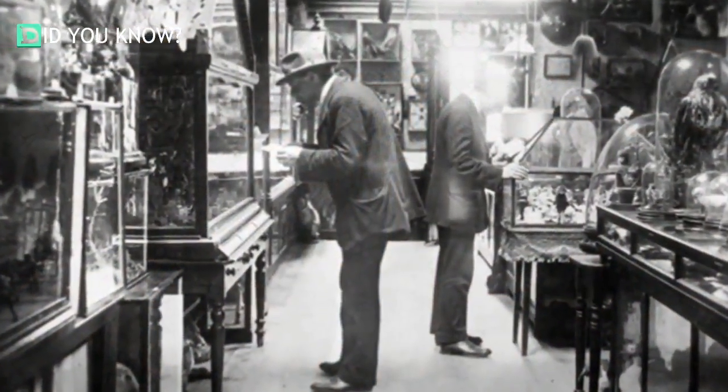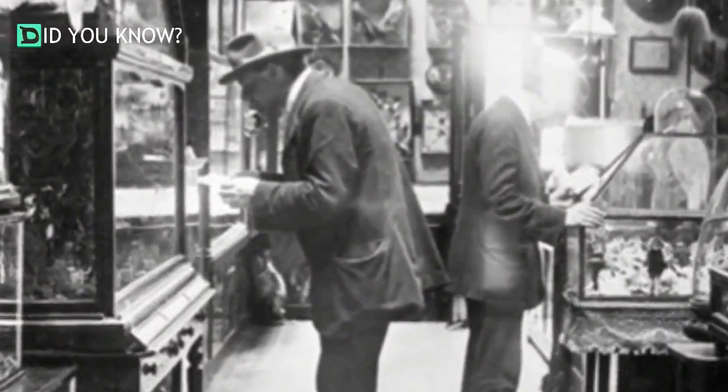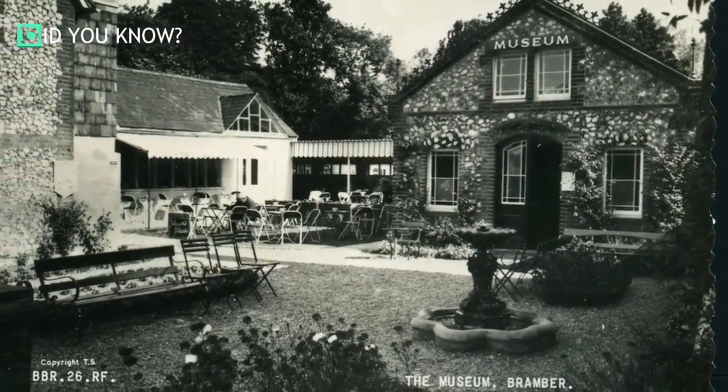In this picture, you'll see a couple of visitors at the Bramber Museum taking a look at Walter Potter's creations. Is this a museum that you would like to visit? I think it would be interesting to see in person, but I don't know if it'd be anything I'd brag too much about.